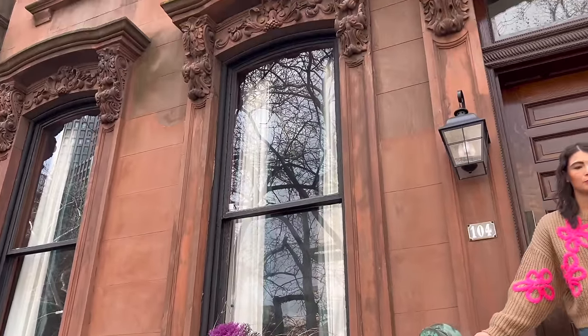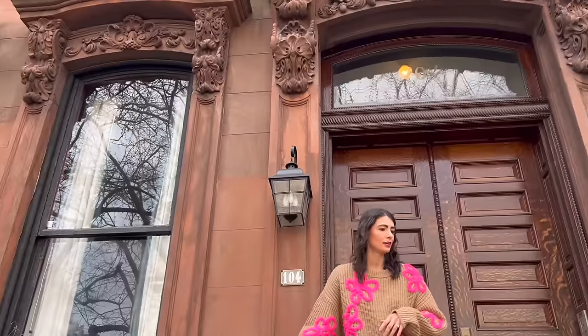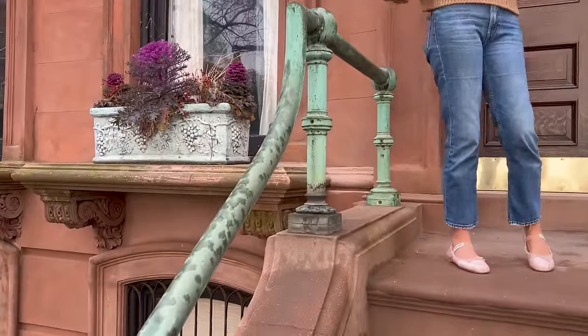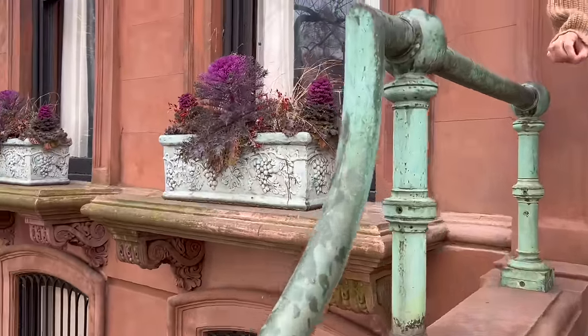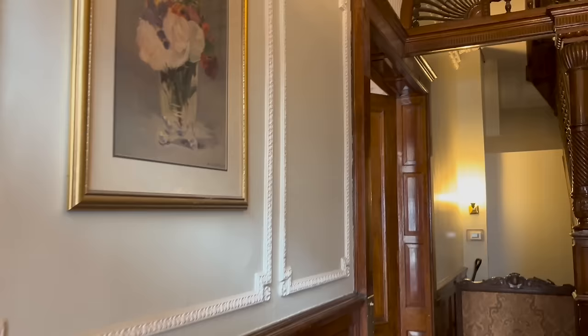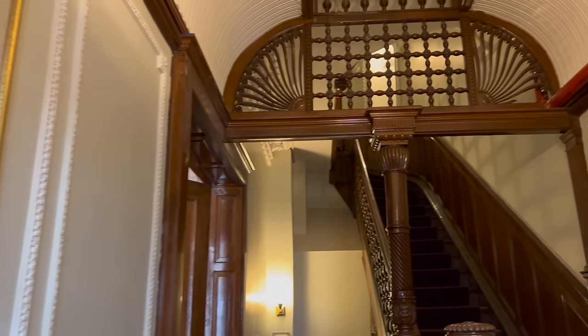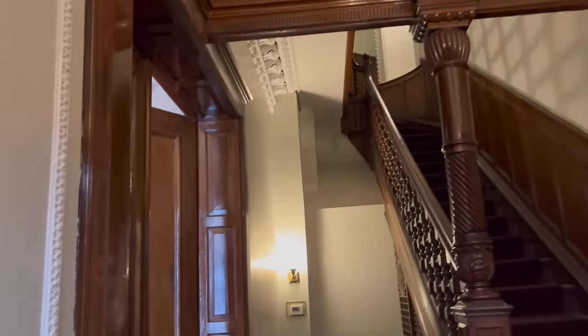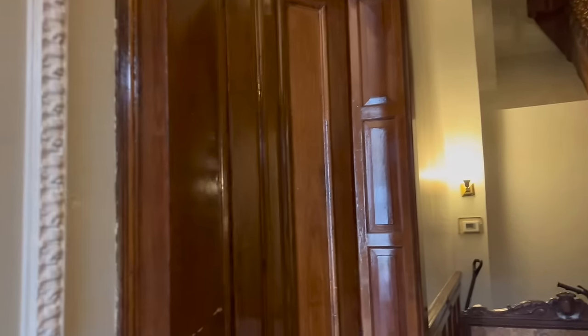Starting with these beautiful copper railings that were actually once stolen and then brought back to this property hundreds of years ago. I couldn't imagine. I love the color — it makes a great entry, out of one of those quintessential New York movies. And does this have multiple residences in it, like most brownstones?